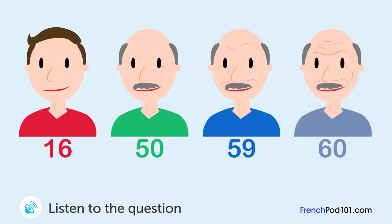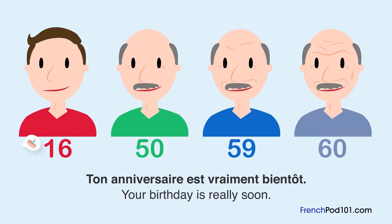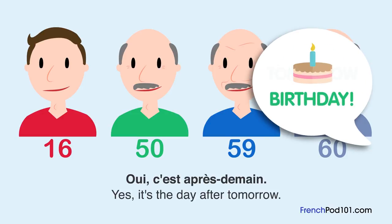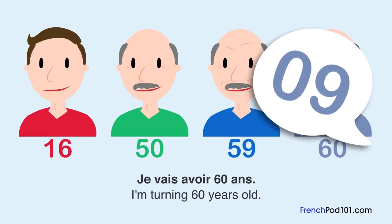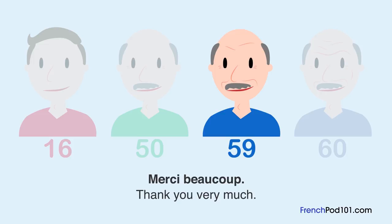Un homme et une femme parlent. Quel âge a l'homme maintenant? Ton anniversaire est vraiment bientôt. Oui, c'est après-demain. Tu vas avoir quel âge? Je vais avoir soixante ans. Félicitations! Célébrons cela. Merci beaucoup. Je suis très reconnaissant.